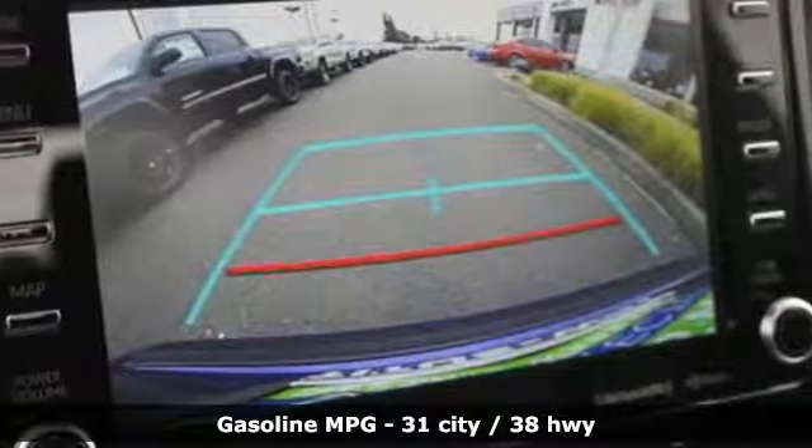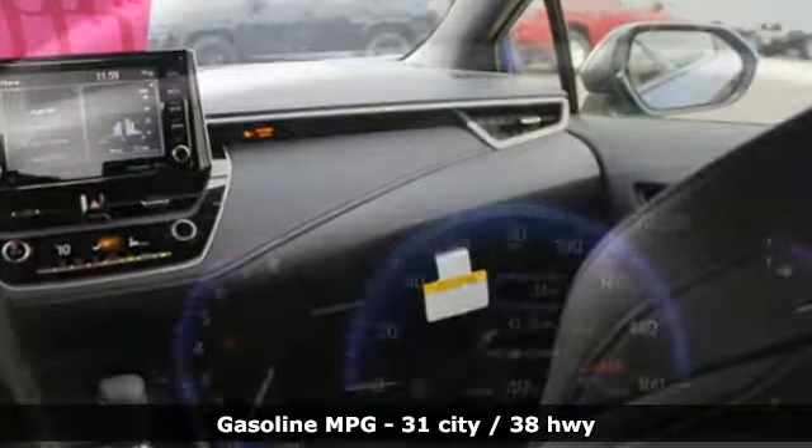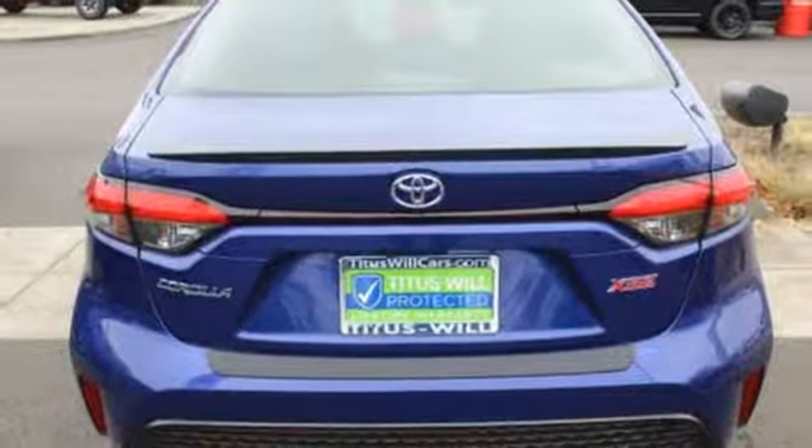It comes with great features you love: smart device navigation, Wi-Fi hotspot, front heated bucket seats, configurable instrument gauges, remote engine start, and leather steering wheel.